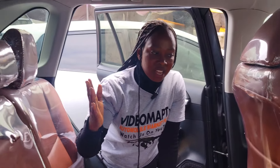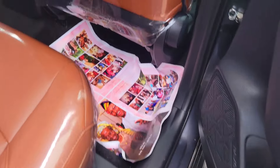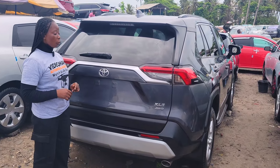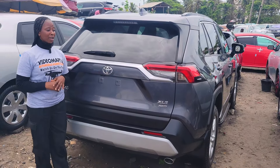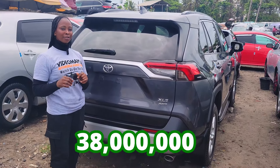This is the backseat view — it has three headrests and an AC vent. 2020 model, extra luxury edition, all wheel drive. It has a reverse camera right here. This car is going for 38 million Naira, it is slightly negotiable.